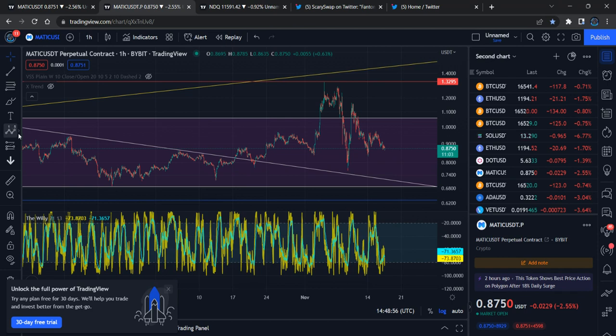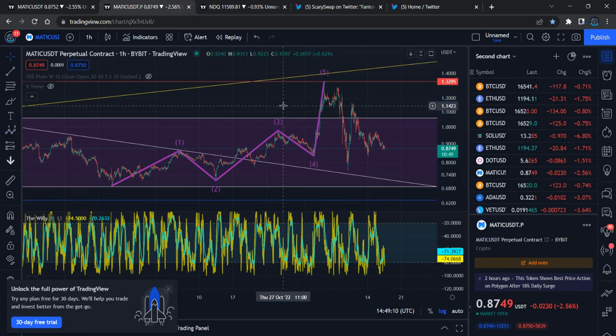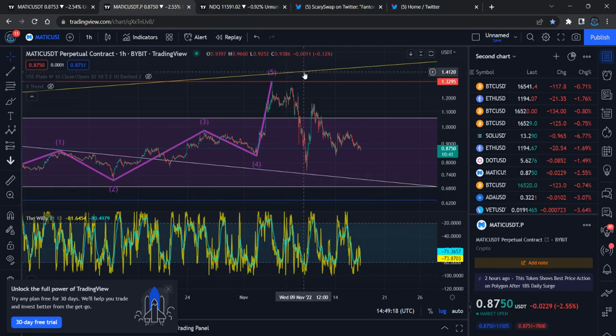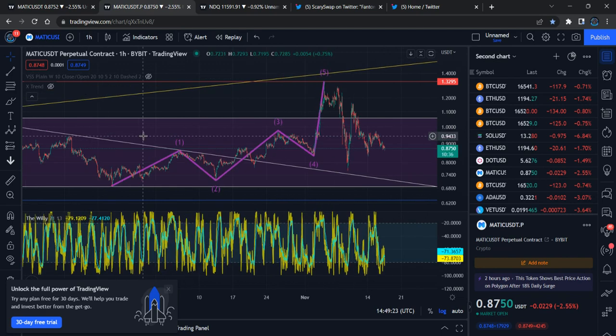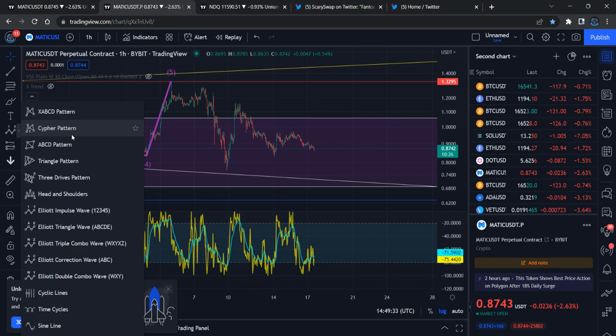After completing the five-wave move, right now we are in a correction wave. You may remember what happened previously — it almost landed at 68 cents — with wave one, wave two, wave three, wave four, and wave five. The fifth wave is completed, so Polygon MATIC is now supposed to be in a correction wave, completing the next wave two as part of the larger wave one. We should be in the larger wave two correction now.